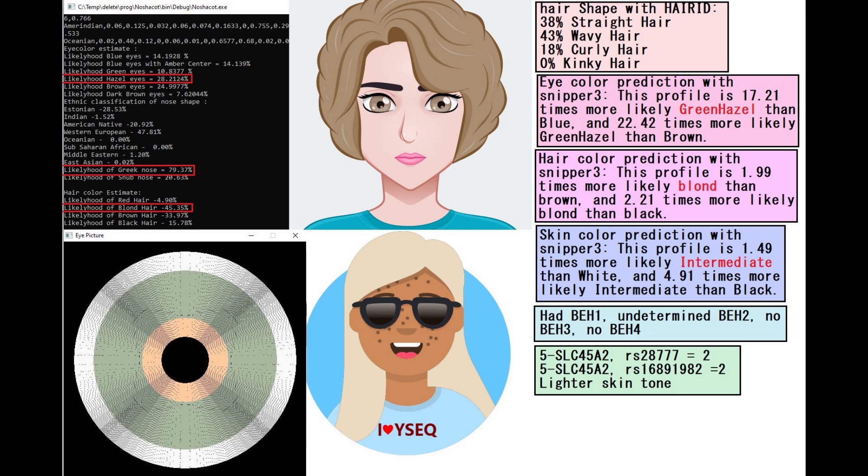Wysek is not capable of imputing any kind of genotype, so it is not able to give her an eye color prediction. With Snipper 3, she is predicted to have green or hazel eyes, blonde hair, and intermediate skin — kind of the same as what you see with my tool. I also depicted her with wavy or curly hair here because she's predicted to have wavy hair with Hair ID.